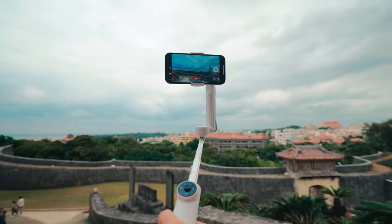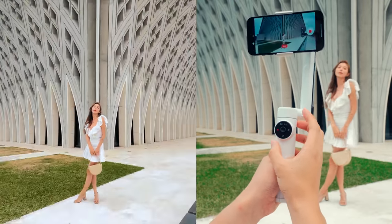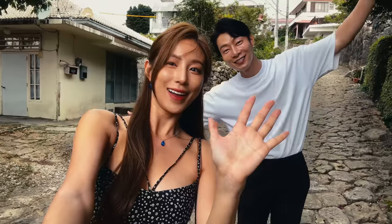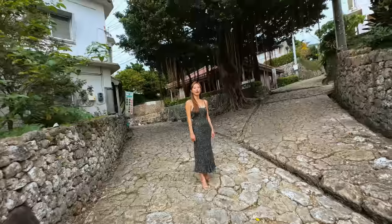Third, is the Insta360 Flow practical and convenient to use? Older phone gimbals were a hassle to use — that's why I thought they were nearly useless. But the Insta360 Flow is as easy to use as a selfie stick and is very useful for two groups of people. Let's talk about them.